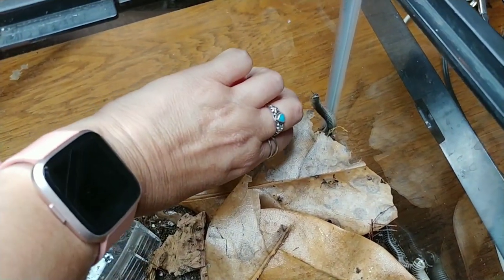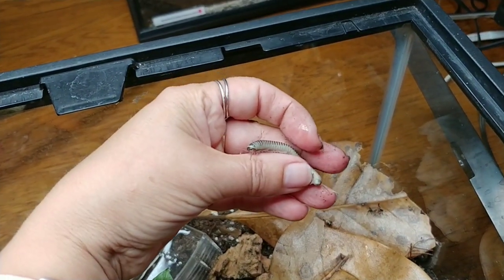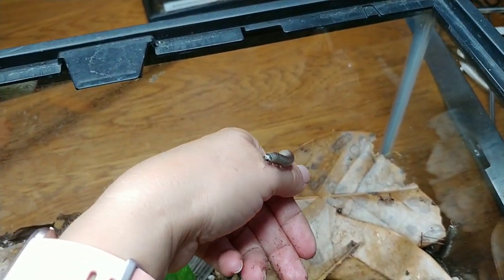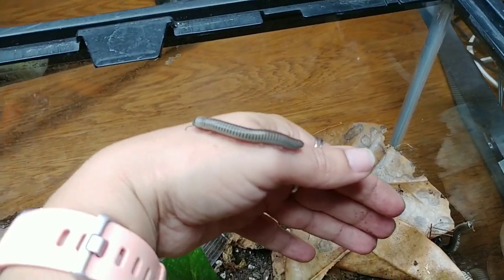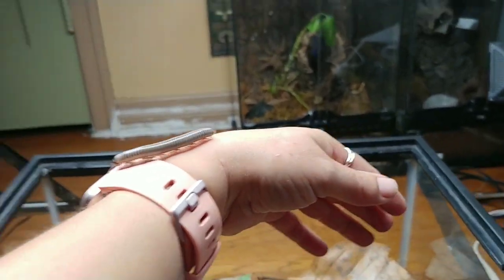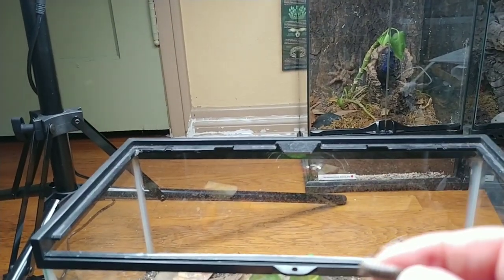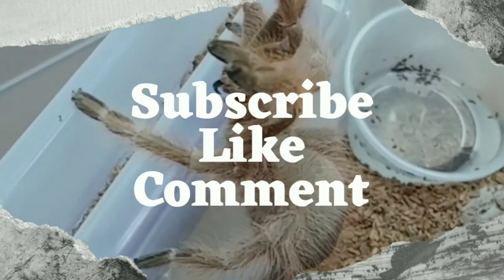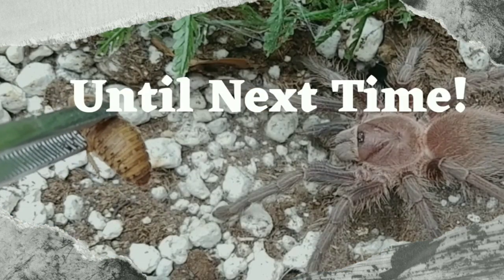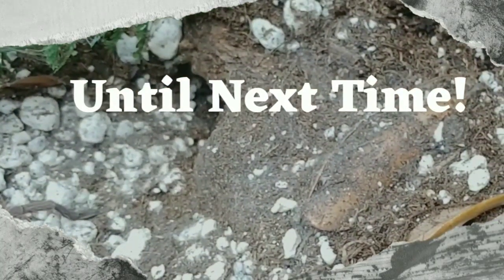Look at this cute little one! Yes, I jumped even though I knew what to expect. Okay, we're not going to disappoint anybody, are we.